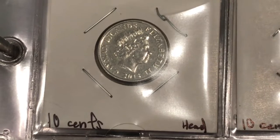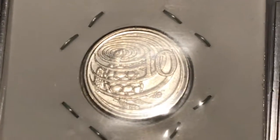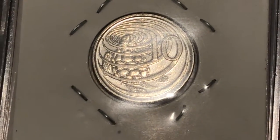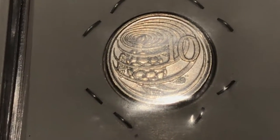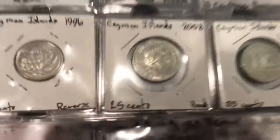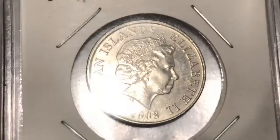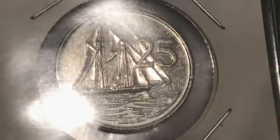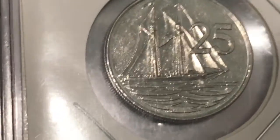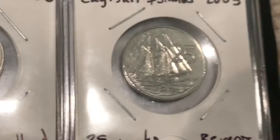Here are the Cayman Islands coins — this one's 2013, it's got Queen Elizabeth on it. Here's the back: a pretty cool design of a turtle creating ripples in water, very pretty design. Here's what the 25-cent coin looks like — this one is a 2008. On the back it's a pirate ship in the sea, very nice designs.